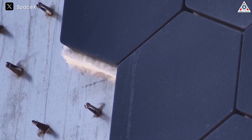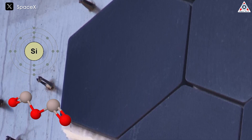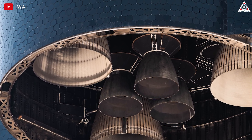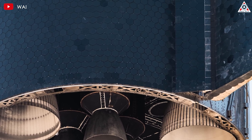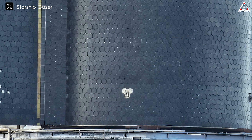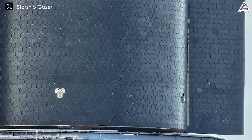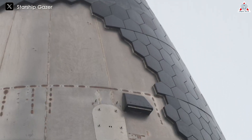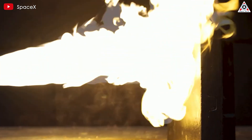The composition of Starship's tiles is a sophisticated blend of silicon and aluminum oxides, potentially enhanced with carbon and coated with black glazed borosilicate. This combination of materials offers several key advantages. Silicon and aluminum oxides provide excellent thermal resistance, with the tiles capable of withstanding temperatures of up to 1,260 degrees Celsius. The black glazed borosilicate coating not only contributes to the tile's thermal properties, but also enhances their emissivity, allowing them to radiate heat more effectively.